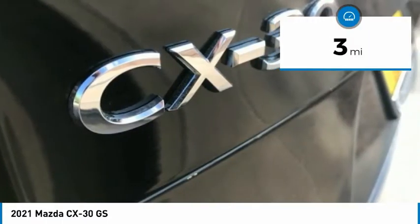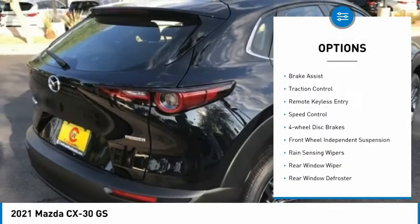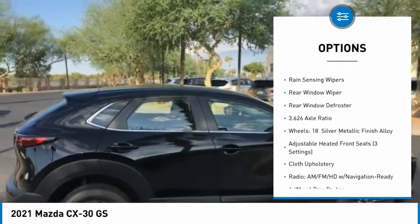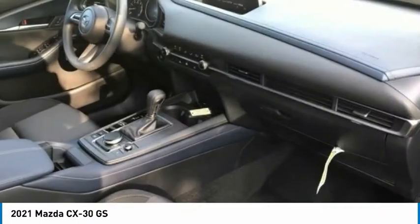This vehicle has less than 100 miles. Here are some of this vehicle's great options: electronic stability control, brake assist, traction control, remote keyless entry, speed control, four-wheel disc brakes, and front-wheel independent suspension.